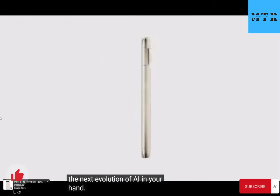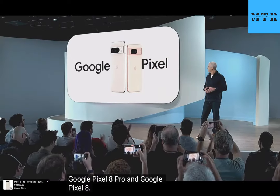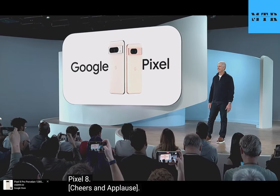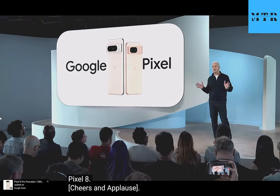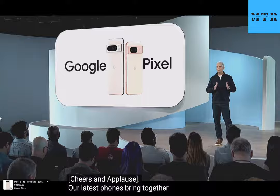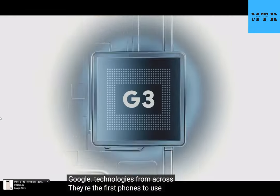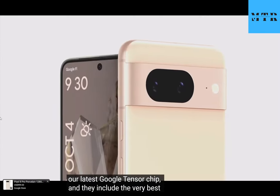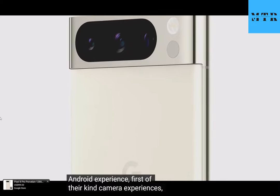Google Pixel 8 Pro and Google Pixel 8. Our latest phones bring together so many technologies from across Google. They're the first phones to use our latest Google Tensor chip. They include the very best Android experience, first of their kind camera experiences, and the latest AI advancements from Google.